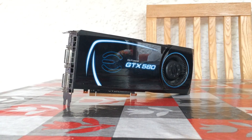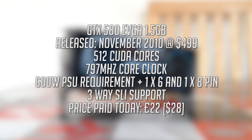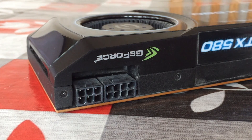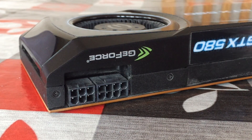Hello everyone and welcome to another video. This is a 1.5 gigabyte EVGA GTX 580 GPU. It was released in 2010 and cost $499, which is no surprise considering it was the best GPU money could buy at the time.